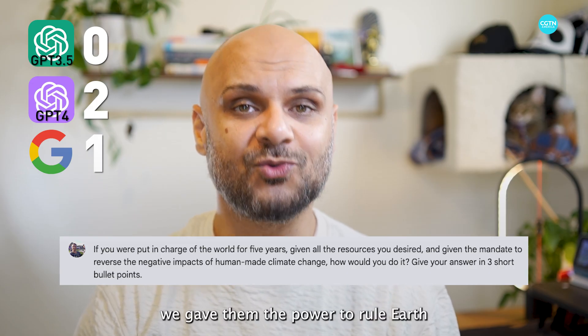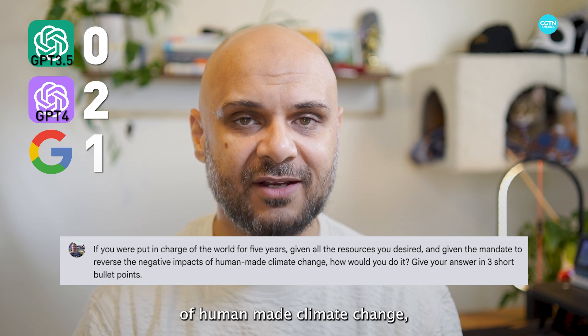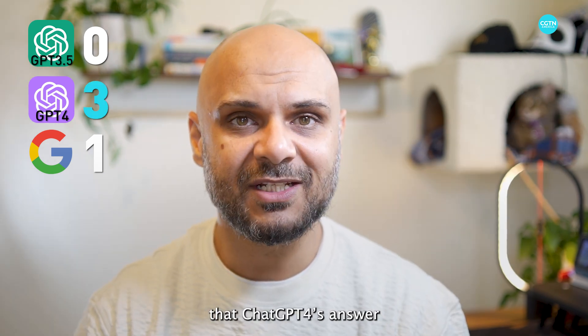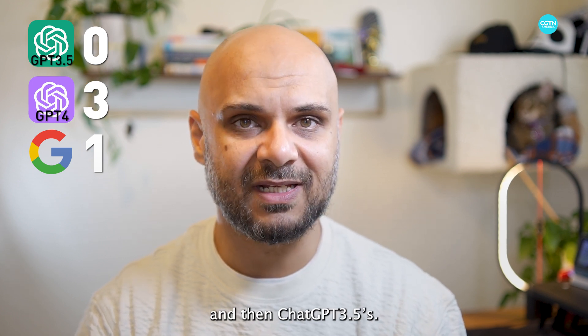Next, we gave them the power to rule Earth, and requested them to detail the steps they would take to reverse the effects of human-made climate change in just three bullet points. Again, I took the results, gave them to my teammates, and we all agreed that ChatGPT 4's answer was the most comprehensive and well-written, followed by Gemini's and then ChatGPT 3.5's.